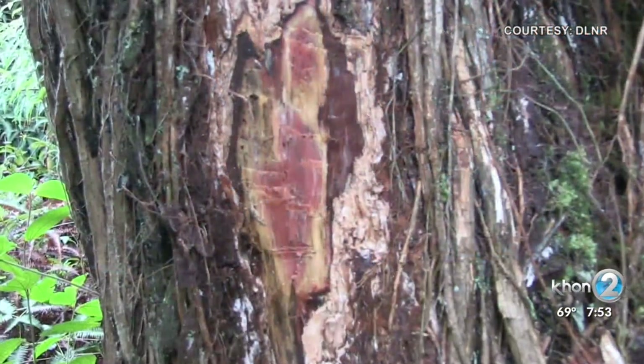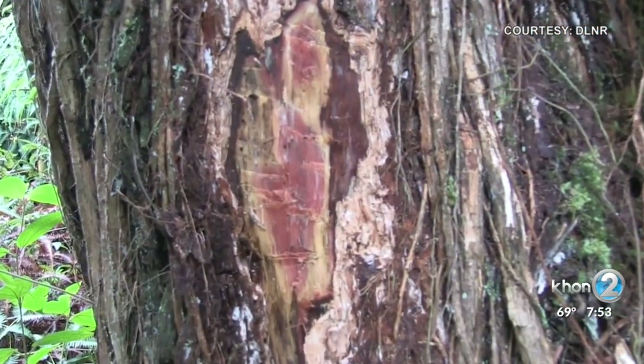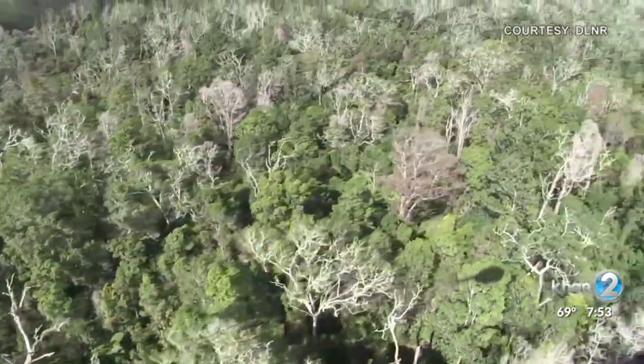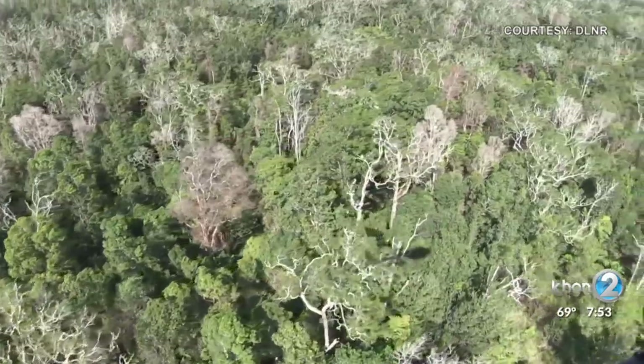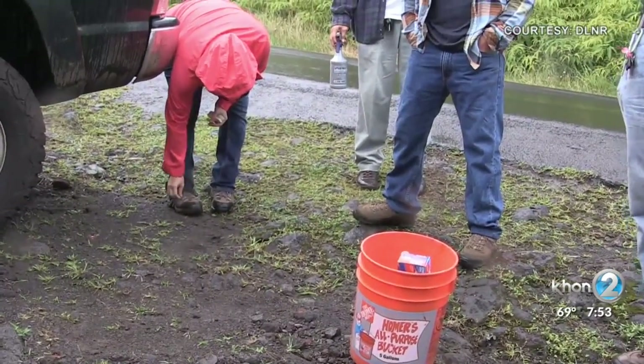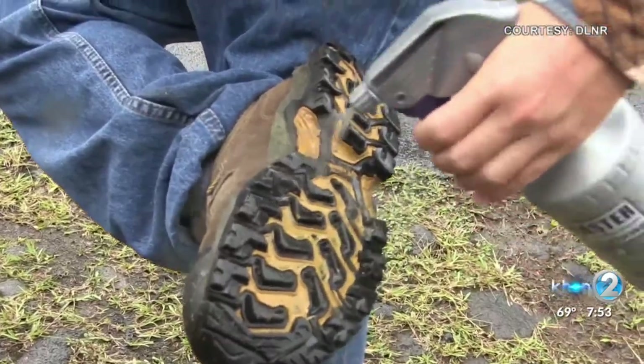At this point, ROD has been confirmed on Kauai, Oahu, and Maui, but mainly Hawaii Island, where more than 175,000 acres of forests are showing symptoms. There is no known cure yet, just our own Kuleana to not spread it.